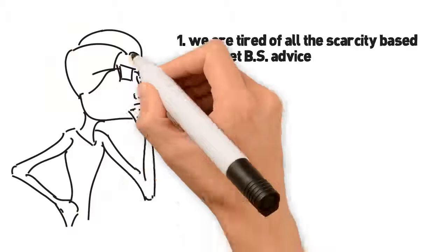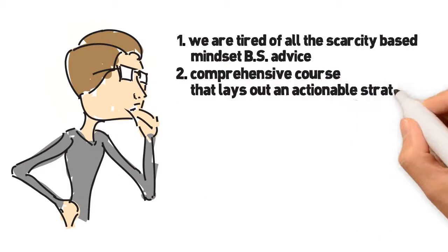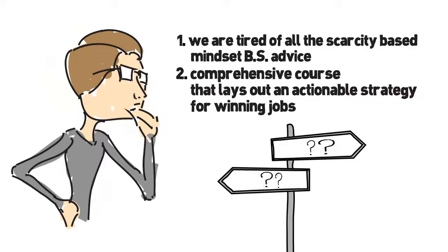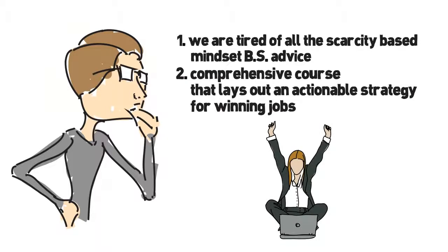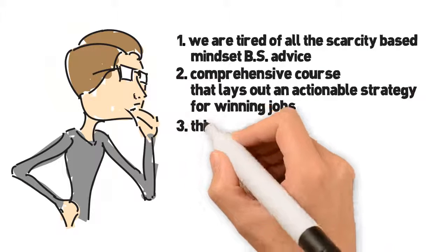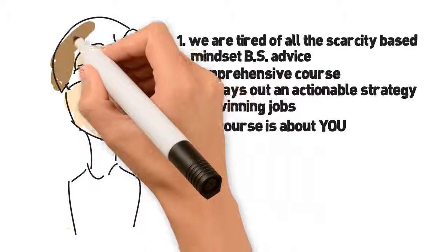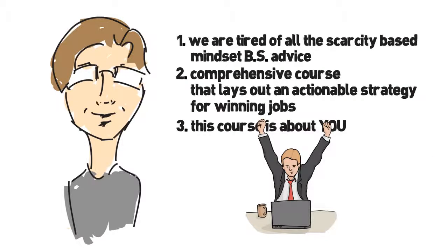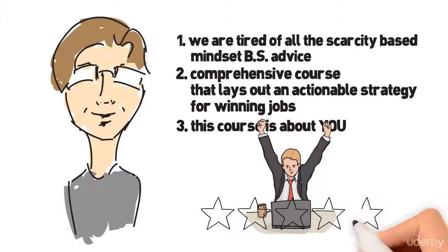We've yet to find a comprehensive course from someone who's actually made serious money on Upwork that lays out an actionable strategy for winning jobs. There's some decent advice around, but it's pretty fluffy and doesn't provide much direction. We want to share our exact process with you, and the following 10 lessons in this course will do exactly that. The existing courses available don't really empower you and let you in on another huge secret. This course teaches you exactly how to crush it by winning high-quality jobs on Upwork, but it isn't really about Upwork. It's about you starting a successful business of your own that uses Upwork as one of the many tools that you use to get clients.